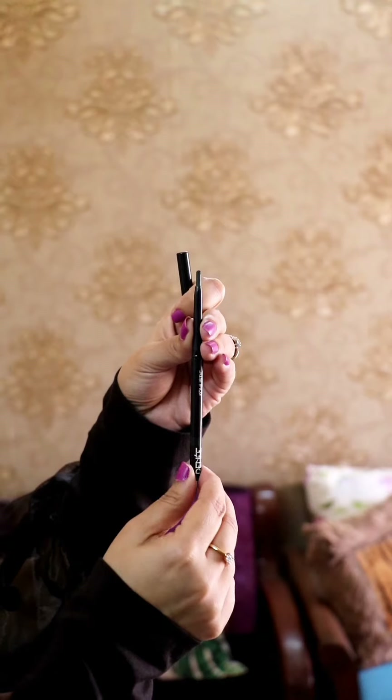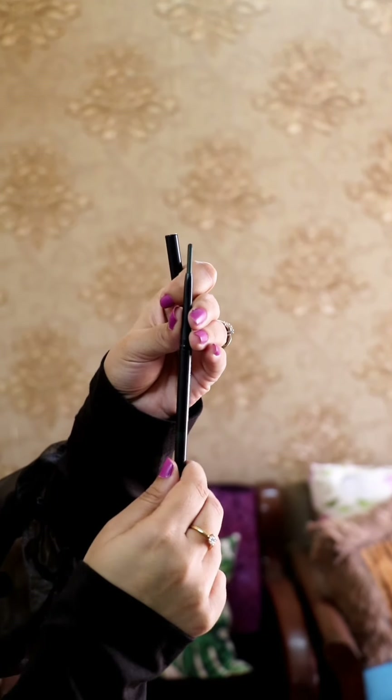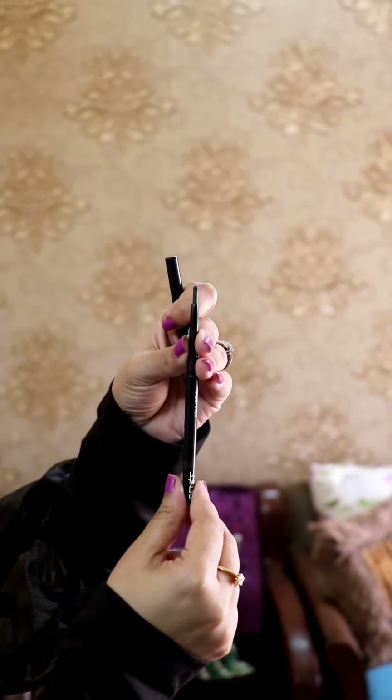This is the 5th and the last Kajal, Magic Olive. The packaging is super luxurious and very easy to use. They are gel based and stay on the waterline all day long. These Kajals can also be used as eyeliner and eye shadow. You can play with your eye look with these without doing much effort.